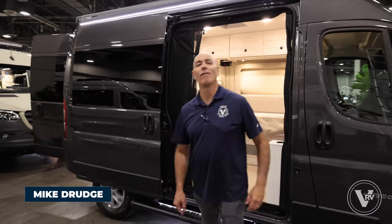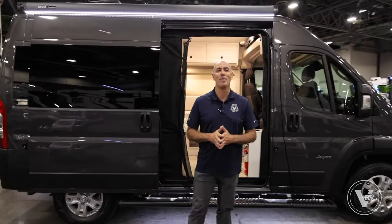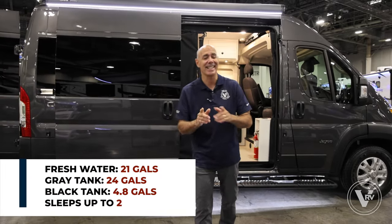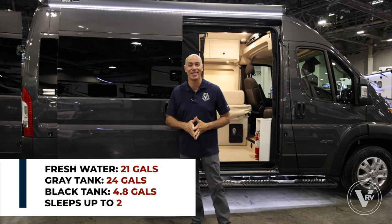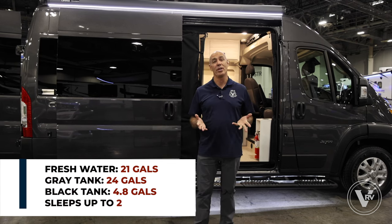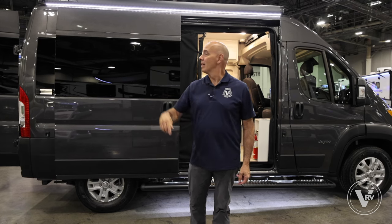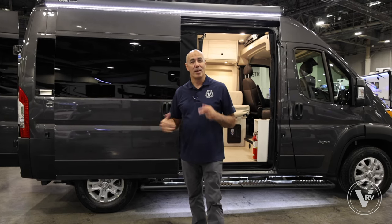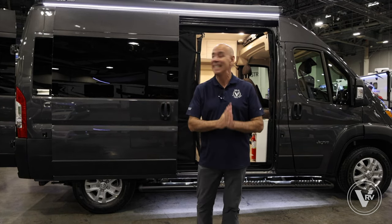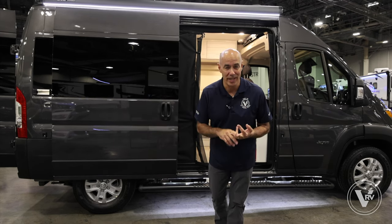Hey everybody, it's Mike from Vaught RV. I've got a treat for you today. Sometimes smaller is better — how about something that's only 17 feet and 10 inches long? Maybe you need a unit, you want the comforts of home, you're a single person, maybe a traveling nurse, but you want a comfortable bed, a place to use the facility, a place to warm up something to eat. It is a Jayco Comet — a brand new model for 2024.